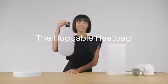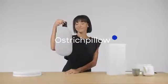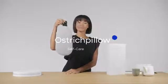It's simple and safe to use. The Huggable Heat Bag — your everyday soothing companion by Ostrich Pillow. Self-care matters.